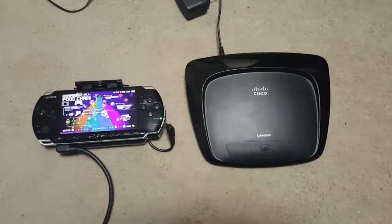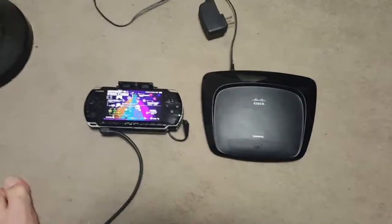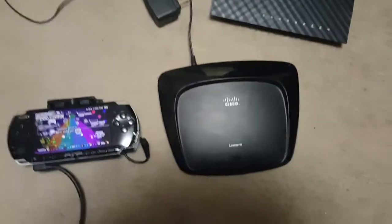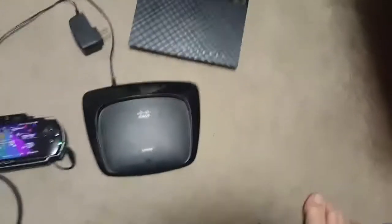Hey, how's it going guys? Today I just want to do a little video on the router. I had this Asus router and I couldn't get my PSP to connect to it no matter what I did. I tried to reconfigure it and just couldn't get it to connect.